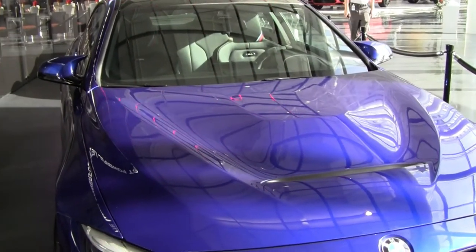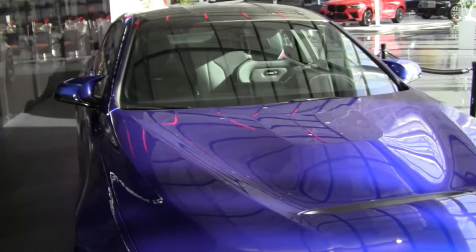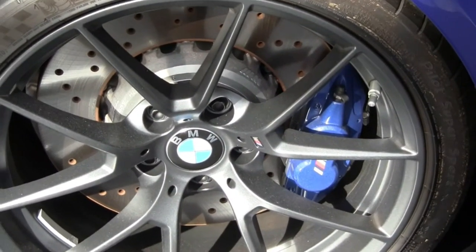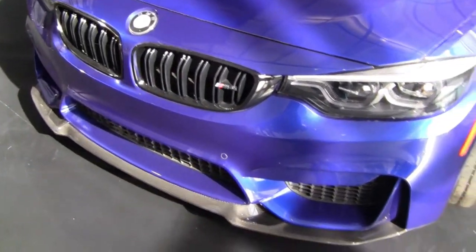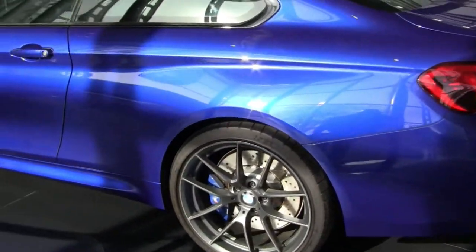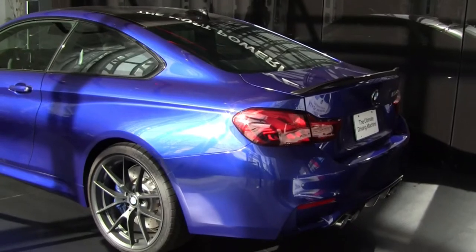This is the M4 CS, 2020, 3-liter, 7-speed DCT dual clutch. Beautiful looking car. This one has carbon ceramic brakes — you can see right here. Look at that color. It has the carbon fiber front spoiler lip, air curtain, metallic paint — the $550 option. You can see the sparkles and the quality of that paint. It's got the CS spoiler on the back. It's a beautiful design, it really is.